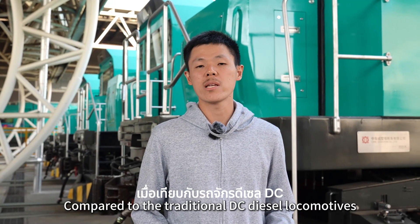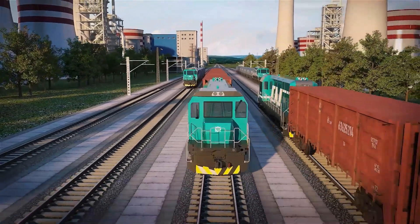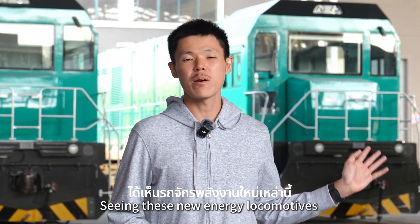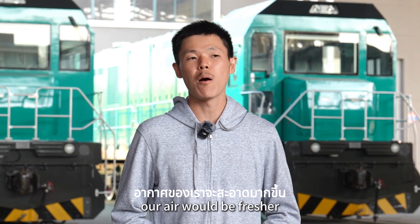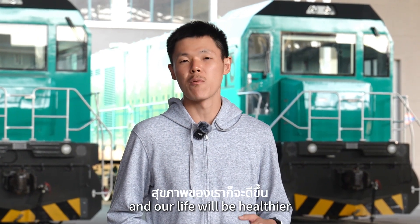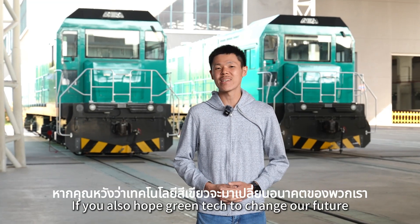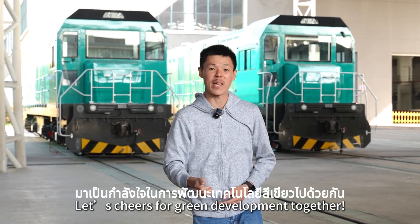Compared to traditional DC diesel locomotives, these CRC new energy locomotives can reduce cost by more than 15% per unit. This trip to China has been so rewarding. Seeing these new energy locomotives makes me hope Thailand will be using them soon — our air will get fresher and our lives will get healthier. If you also hope green tech will change our future, don't forget to like and share my video. Let's cheer for green development together. Bye-bye!